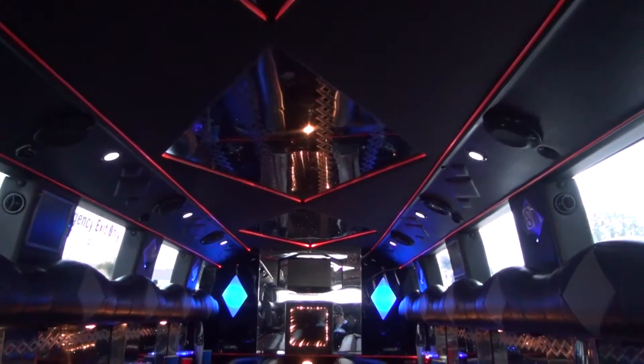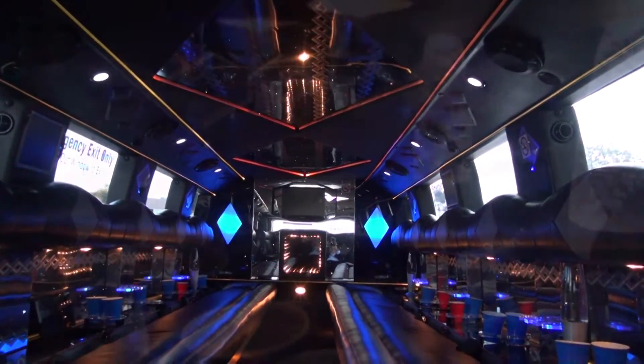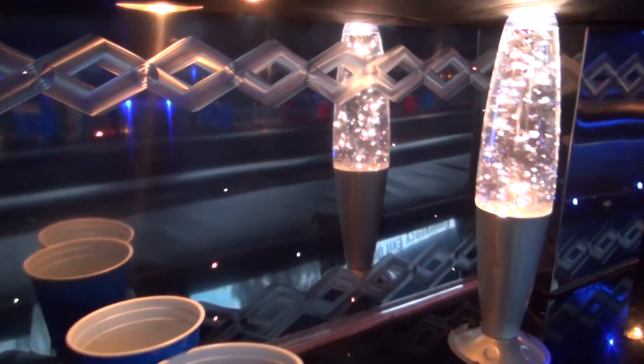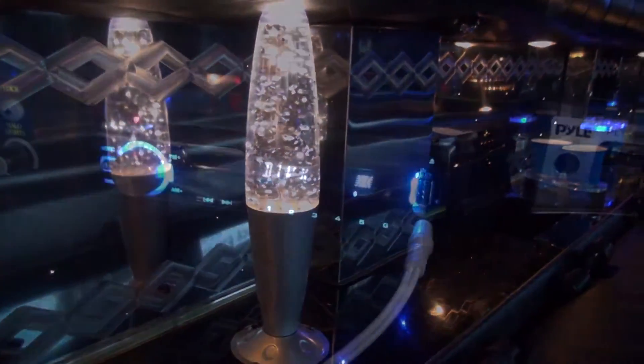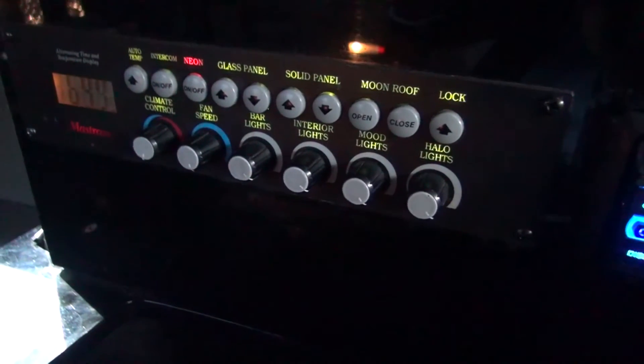The H2 features an interior light show with strobe lights, neon lights, and lava lamps when you're ready to take the party to the next level. If a more relaxed, romantic setting is in order, dimmable mood lighting is at your control.